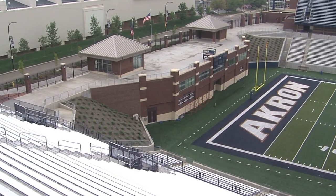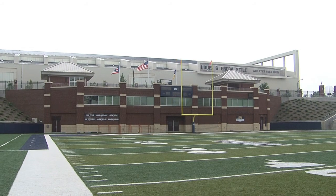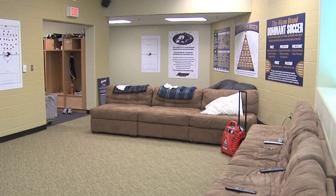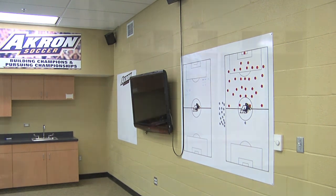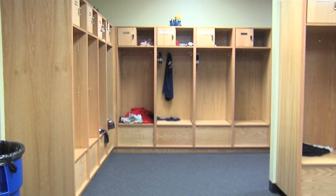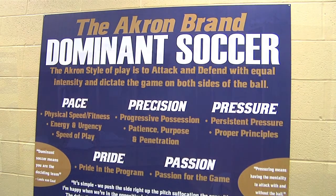Located near the soccer stadium and both practice fields, on the second floor of the north end zone building of Inficition Stadium Summa Field, is the men's soccer team room. Completed in 2009, the team room has complete locker room facilities and a player lounge. Features include kitchen facilities, wireless internet, and punch-pad locker room access.